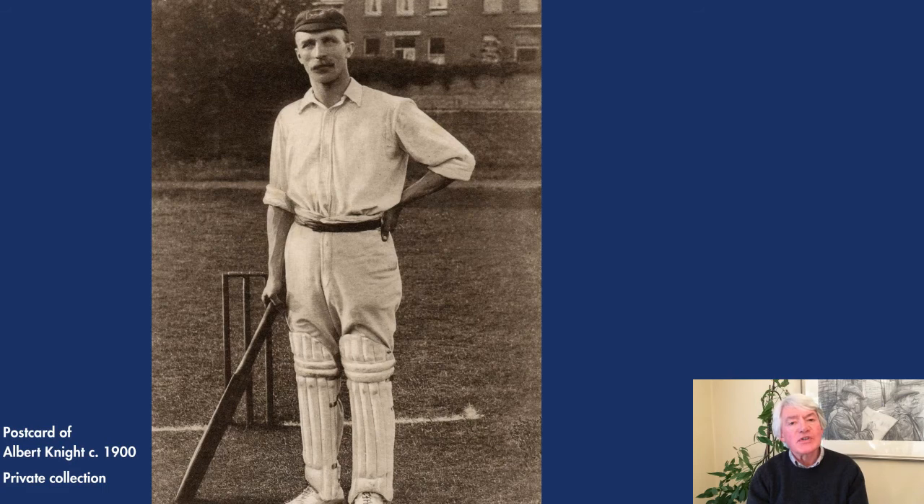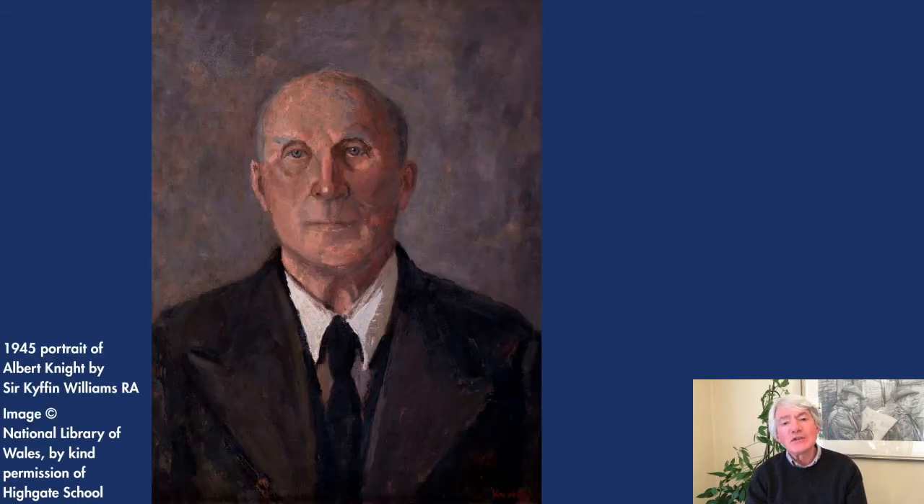Albert Knight passed away in 1946 after failing to recover from an operation. It has been suggested that he died of a broken heart, having lost his wife in 1940 and his 32-year-old son a year later. An anonymous obituary in the Chumlian, the school magazine, suggested that it is doubtful if any school has ever had such a remarkable man in its employ. In 2015, an oil painting covered in dust was discovered in the sports pavilion when it was being cleared prior to refurbishment. It turned out to be a portrait of Albert Knight painted by Highgate's new art master, Cuffin Williams, in 1945. But that is another story.